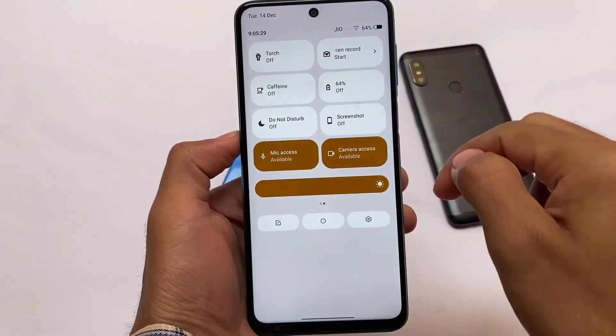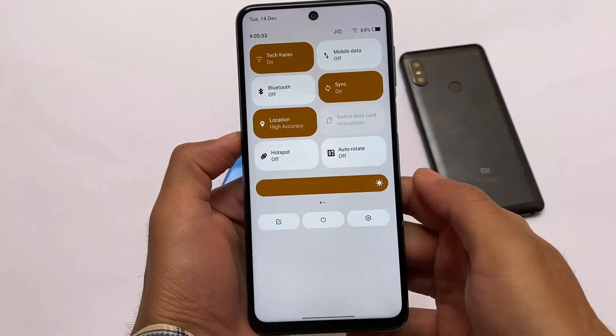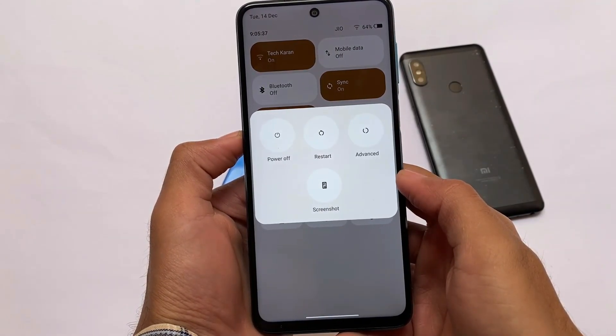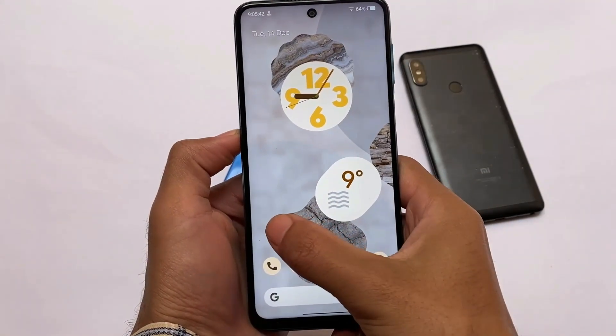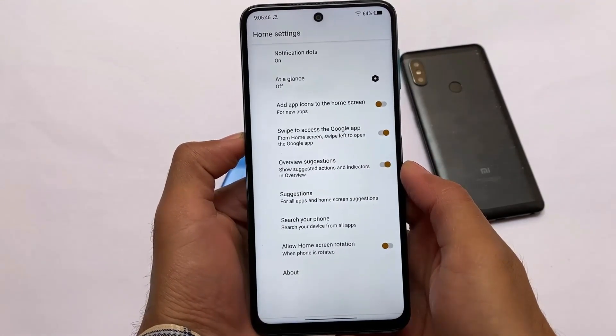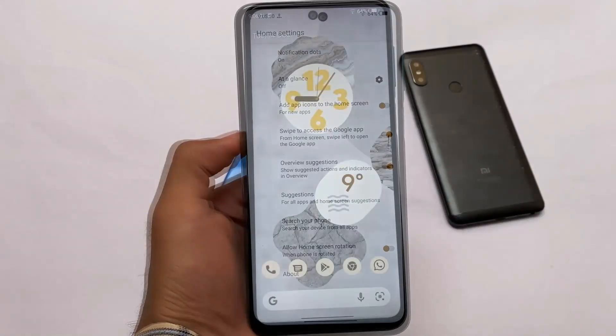First of all, looking at the quick settings panel — this is not the default one. The colors are Monet theming, but more importantly, the icons: Wi-Fi, mobile data, Bluetooth — these icons are actually from the PUI module, which stands for Pixel User Interface. I've already made a separate video on that module, and we'll talk about it later in this video.